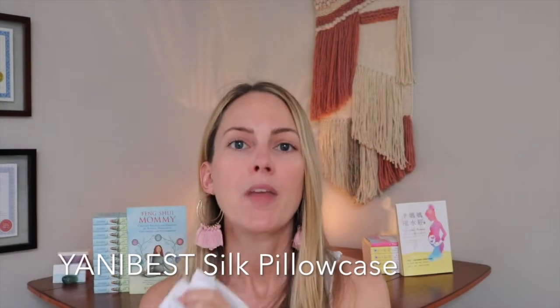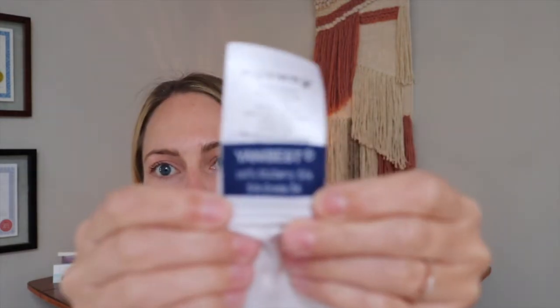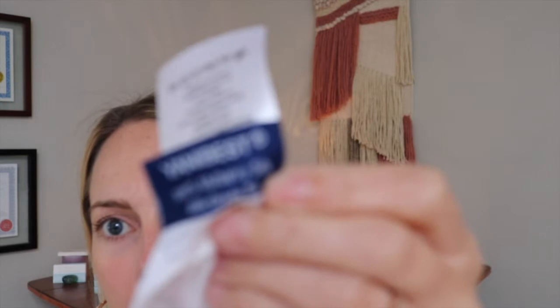The brand is Yanna Best — you can find it on Amazon. It's 600 thread count, 100% mulberry silk, super affordable. They come in different sizes; this is the king size. It has an invisible zipper, which is nice. I can be a wild sleeper, and if I don't have a pillowcase that zips up I end up sleeping on the funky uncovered pillow. Yanna Best silk pillowcase — they have different colors or at least different shades of white. Check them out on Amazon.